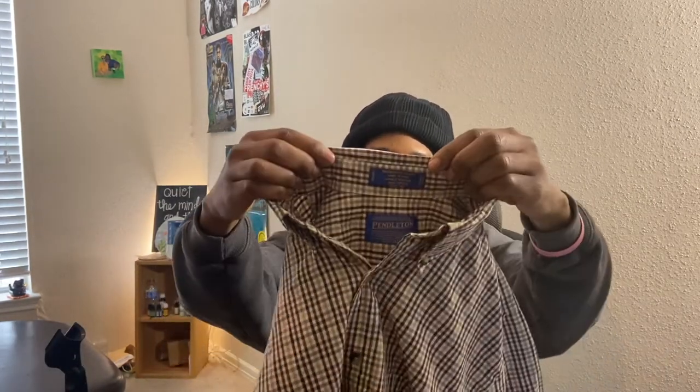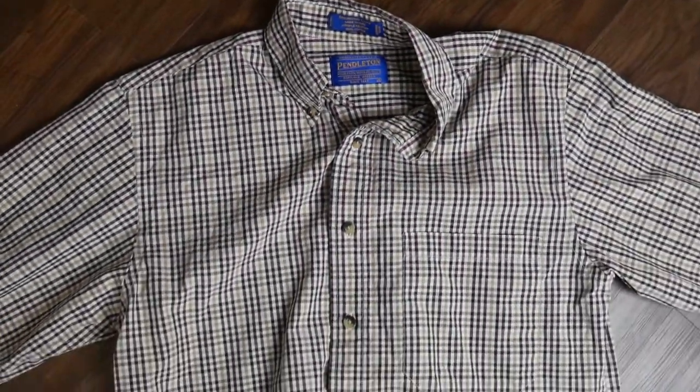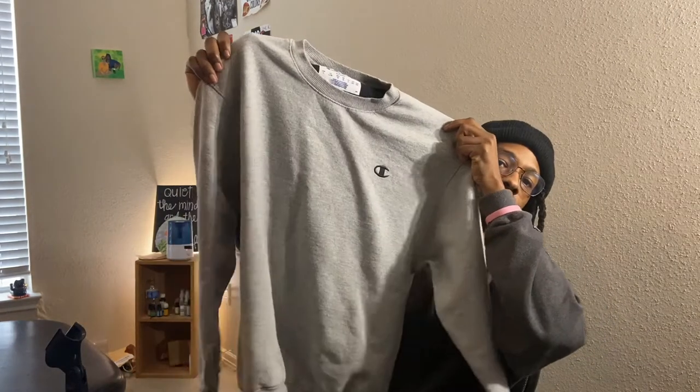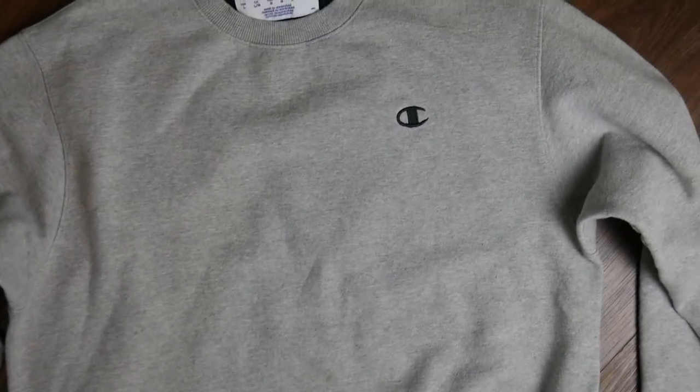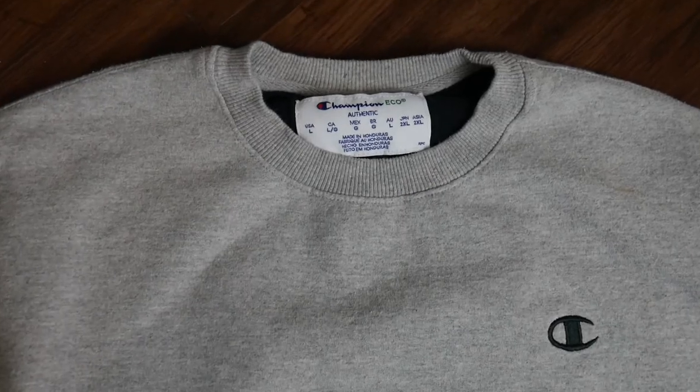The first shirt I got was a Pendleton shirt — I actually got this one on eBay. It's just a regular oxford button-up shirt and I paid probably a dollar for it, just to see what kind of quality it would be and if I could sell it for more than a dollar. The next thing I got was a Champion sweater — just a basic Champion sweater, pretty good condition. I really like Champion products and I actually own the shorts to match, so I went ahead and got it.